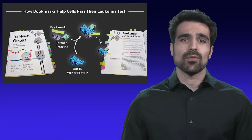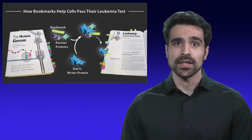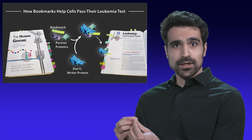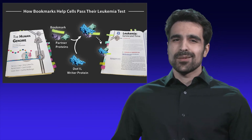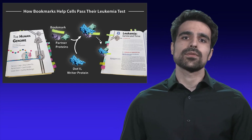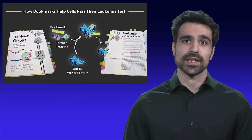But NL1 does not work alone. It needs help from partner proteins to function properly. Partner proteins directly interact with NL1 and bring it to bookmark specific genomic locations. But it's not really clear how NL1 interacts with its partner proteins, or how partner proteins affect NL1's bookmarking activity.